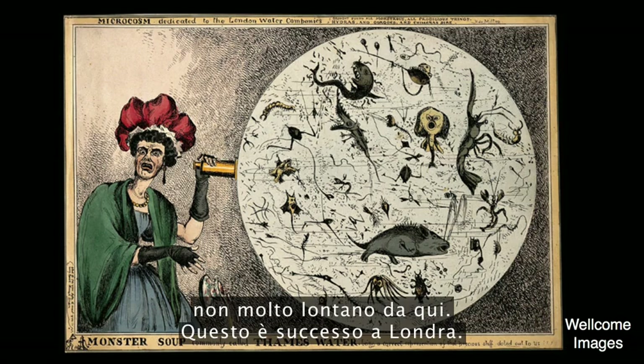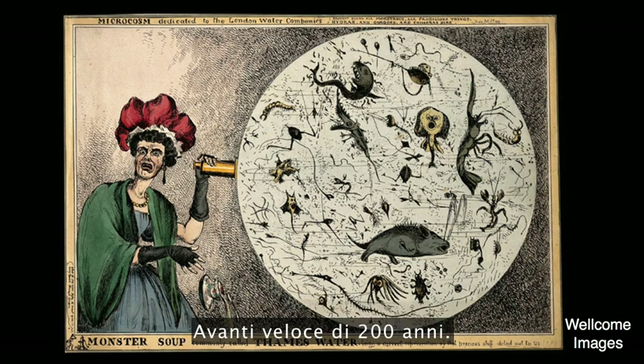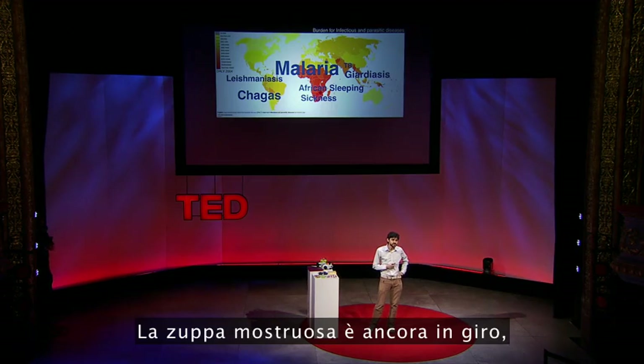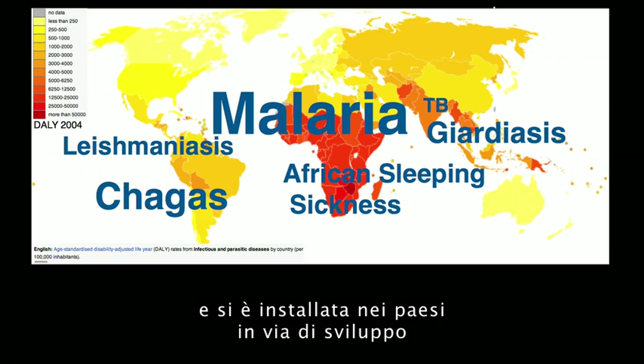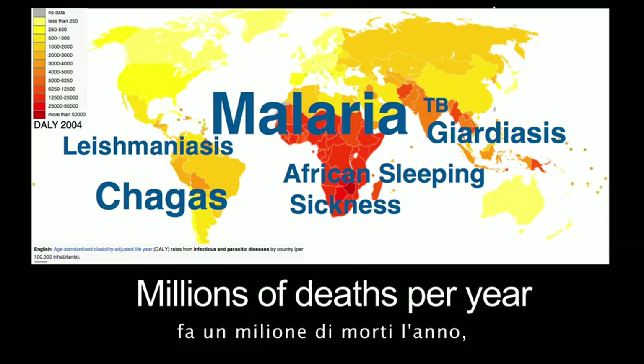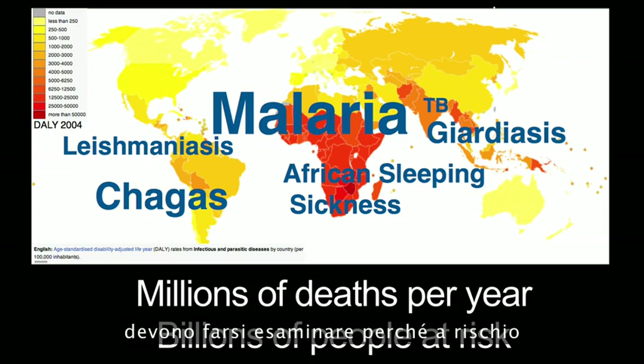Not very far from here — this is from London. Fast forward 200 years. We still have this monster soup around, and it's taken hold in the developing countries around the tropical belt. Just for malaria itself, there are a million deaths a year and more than a billion people that need to be tested because they are at risk for different species of malaria infections.